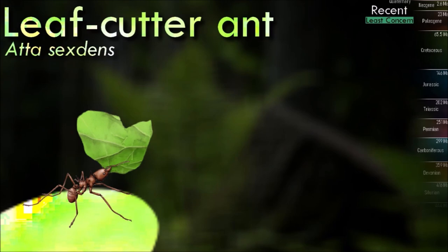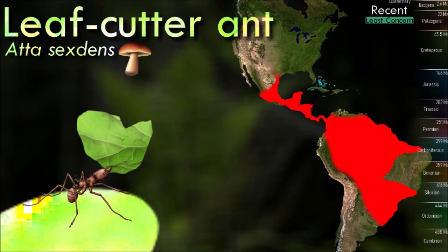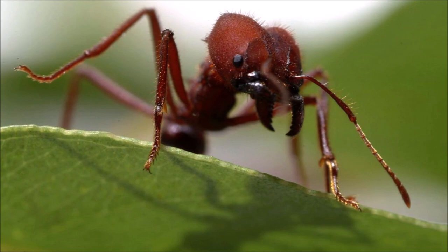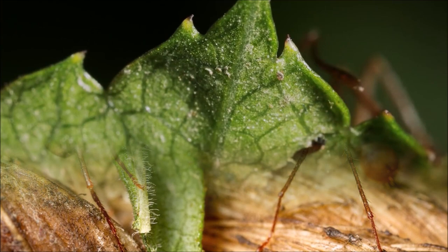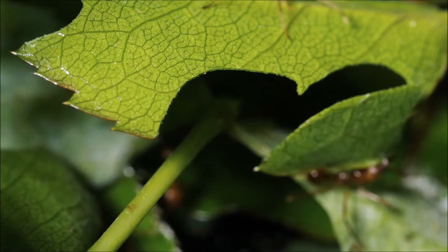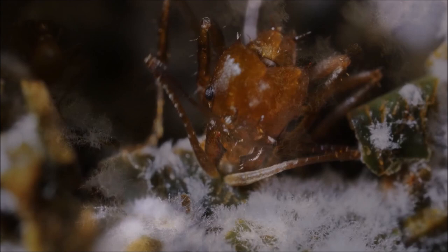Leaf-cutter ants are named for their ability to cut leaves from a wide range of plant species. The workers use their mandibles to precisely cut leaf fragments, which they carry back to the nest. These leaf fragments are then used as a substrate for cultivating a fungus called Leucoagaricus, which serves as their primary food source. They have a mutualistic relationship with the fungus they cultivate: they provide the fungus with fresh leaf fragments, and in return, the fungus provides them with a nutritious, specialized mycelium that the ants feed on.